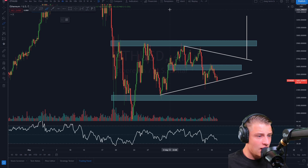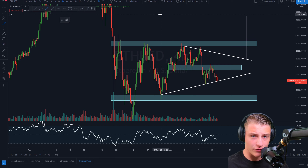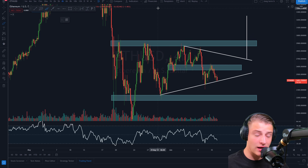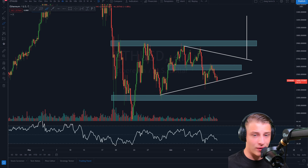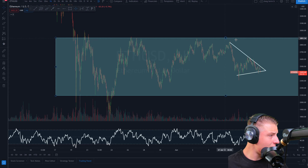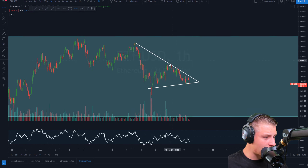Later today in approximately one to two hours after this video goes live, I will be doing another live stream. Make sure to ring the bell notification so you don't miss it. In the stream we will be discussing all the price action for Ethereum and Bitcoin.